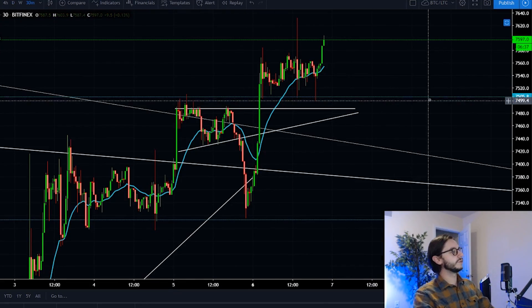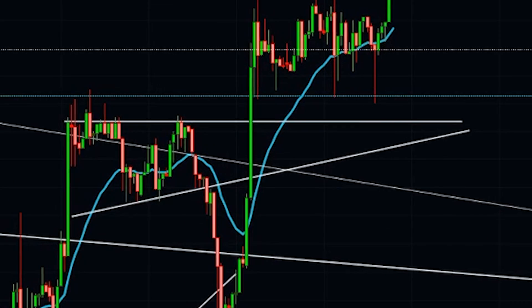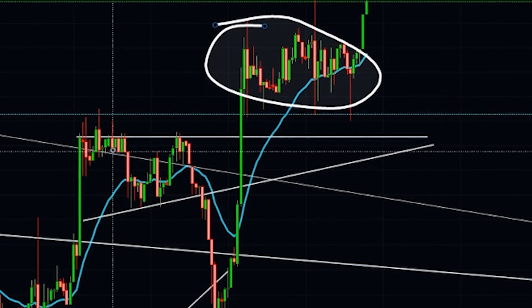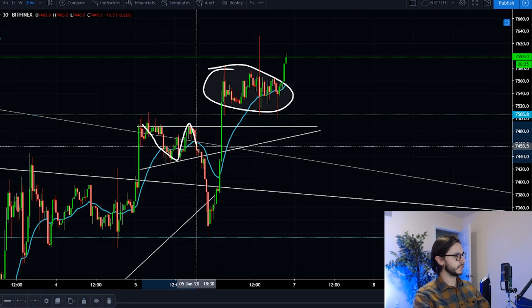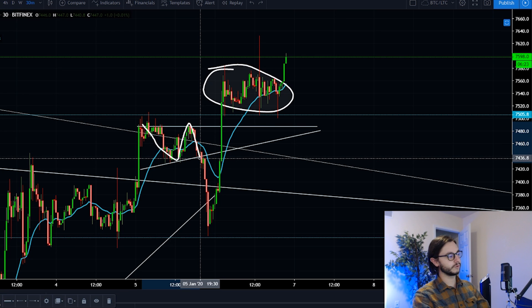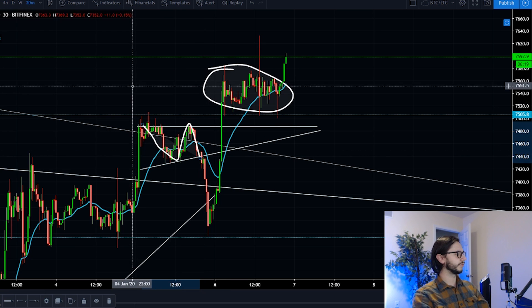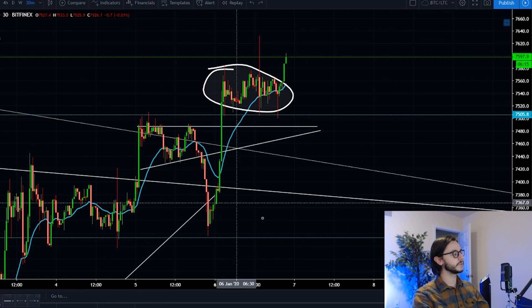Let's start on this very small time frame as we see it climbing while I'm recording. These two different time frames were very similar before we got big breaks — we had touch, touch, touch, which is all you need to really confirm this small time frame pattern. But it is such a small time frame — 30 minutes — so it's very speculative and doesn't matter too much.